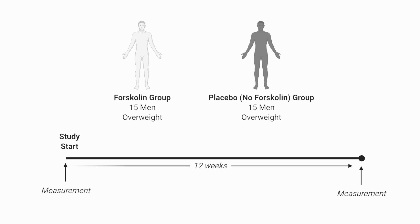The researchers measured the participants' weight and fat at the beginning of the study, then again at the end of the 12 weeks. During those 12 weeks, the participants consumed their respective supplement — placebo or forskolin — not knowing which one they had, every day, twice a day.